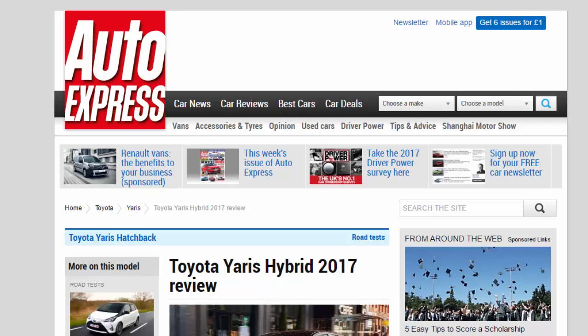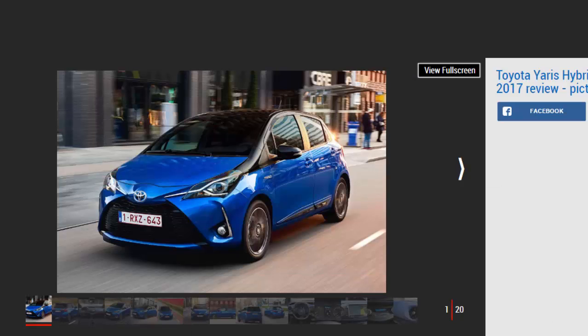Toyota Yaris Hybrid 2017 Review. The Toyota Yaris Hybrid is the easiest car to drive in the updated range, but it comes at a price. Verdict: 3 Stars.